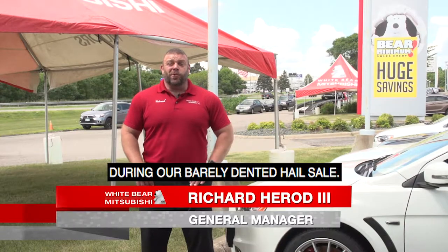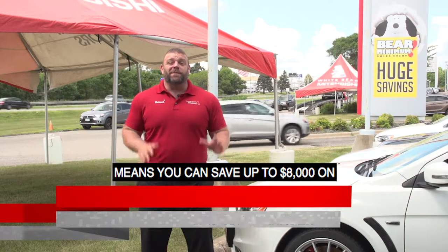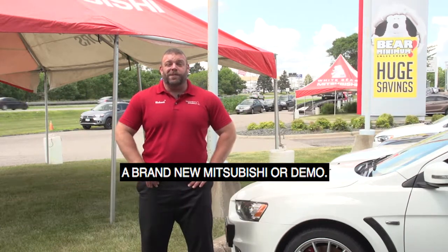Hey TCLers, I'm here at Wiper Mitsubishi during our barely dented hail sale. That's right, a recent hail storm means you can save up to $8,000 on a brand new Mitsubishi or demo.